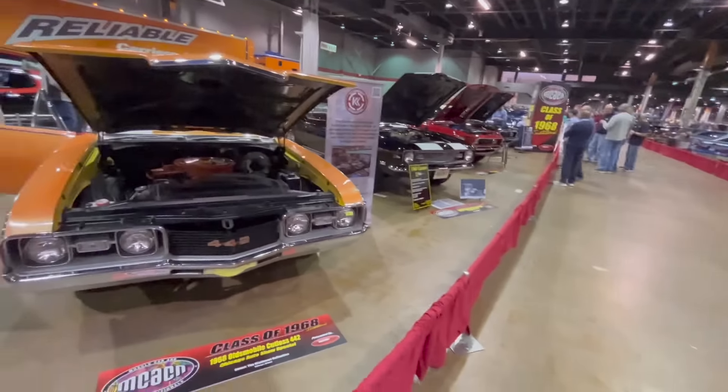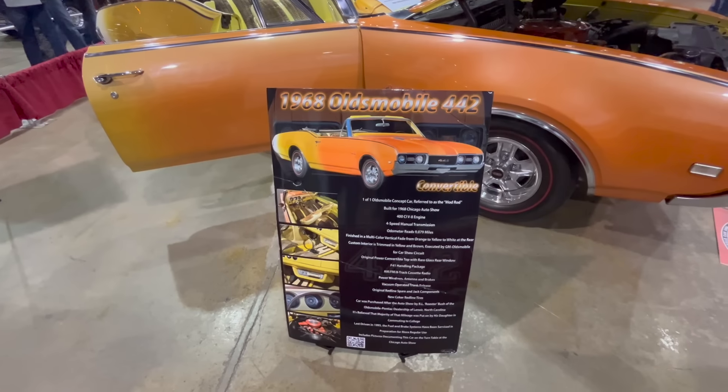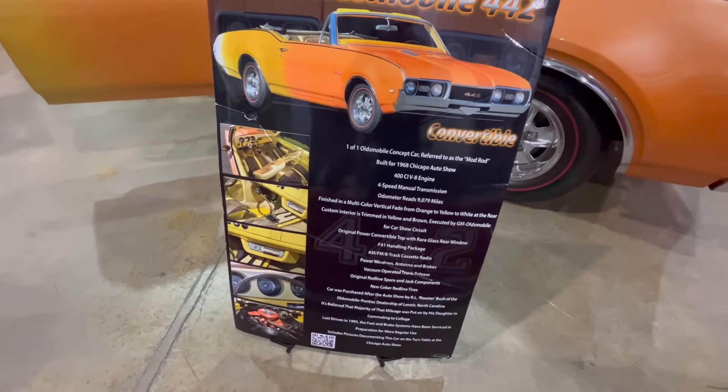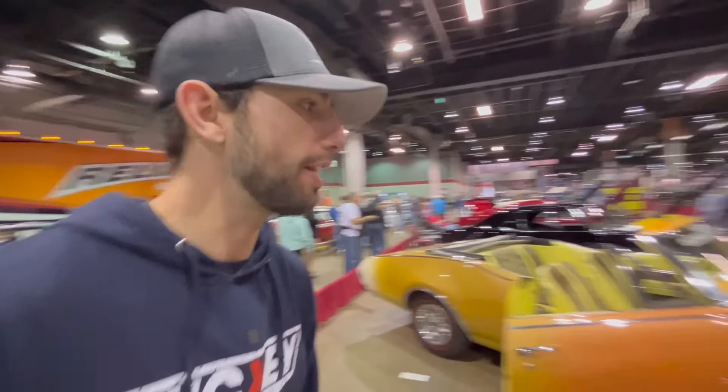This is called the Class of 68 — all of these cars are 1968s. Starting off we have an Oldsmobile Cutlass 442, and this was actually the Chicago Auto Show special, which they called the 'Mod Rod.' It was built for the '68 Chicago show and has a 400 cubic inch V8. The interior starts out orange at the front and fades into yellow into white at the end — pretty interesting for '68.